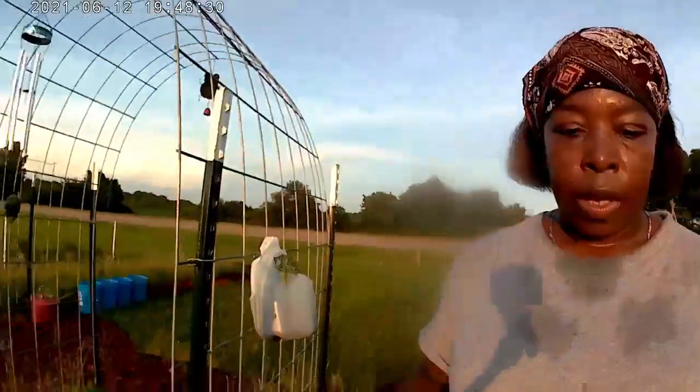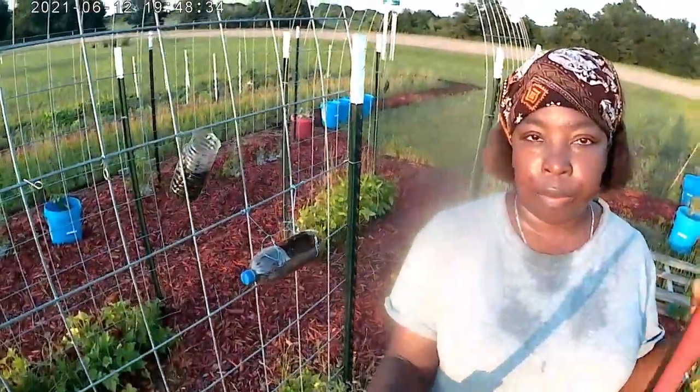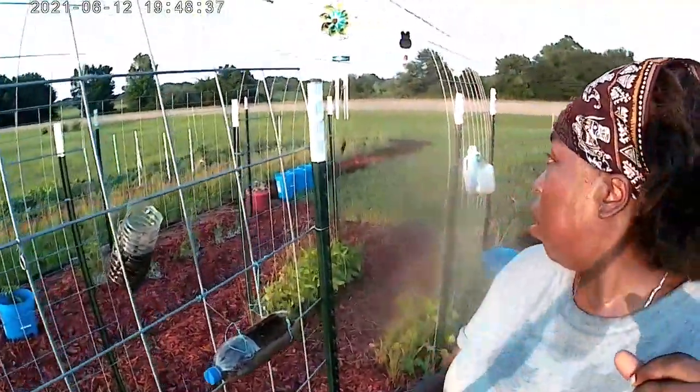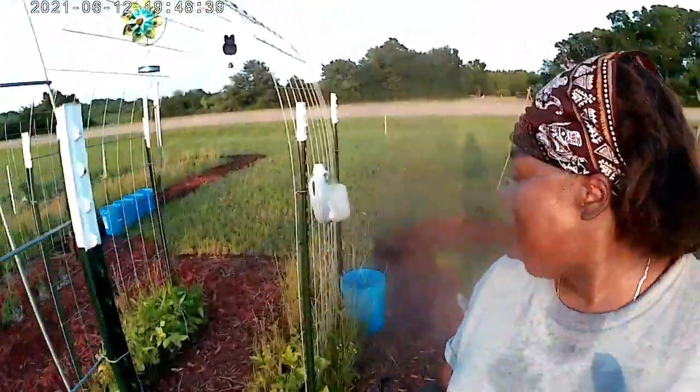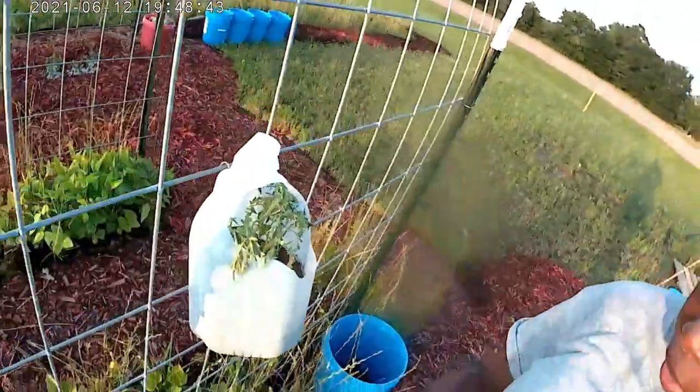Yes, that's a tomato there. We lost all of our Roma tomatoes in the rain - they all drowned, and it was kind of sad. We're at the trellises, the cattle panels. There's not a whole lot going on. These tomatoes didn't need water earlier, but they do now.